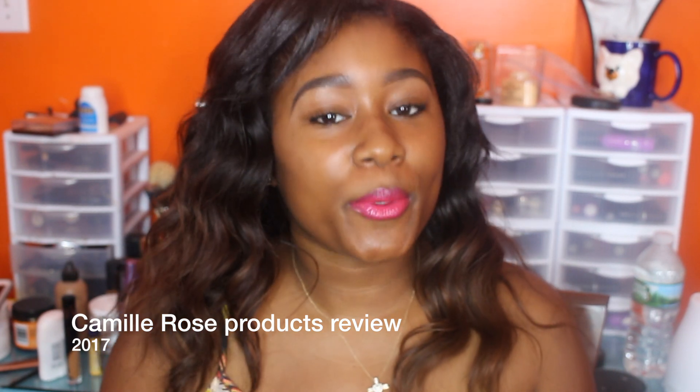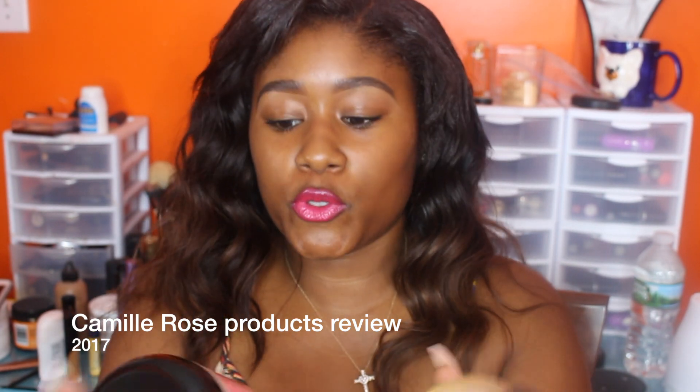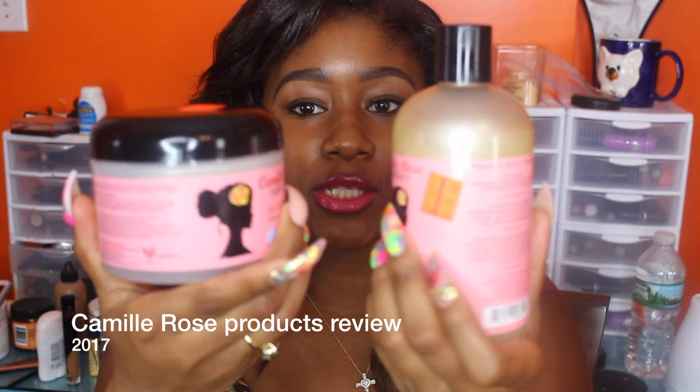Hi, this is Kimberly. Thank you for coming back to my channel. Today we're going to review Camille Rose products. I just got them and I love them. Since I have relaxed hair, I just wanted to come and give you guys my two cents about what I think about these new products. Keep watching!